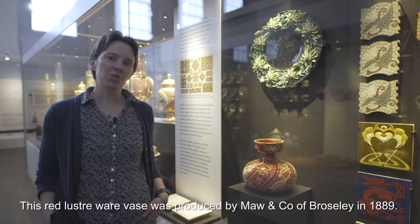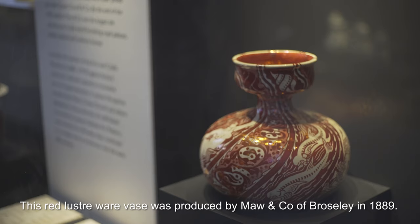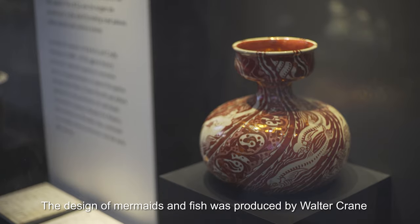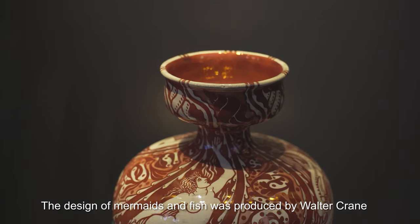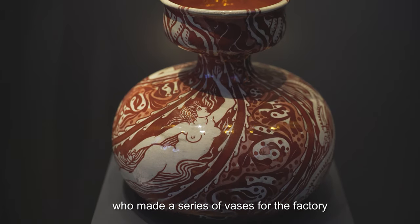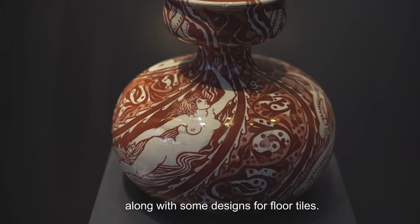This red lustreware vase was produced by Moore & Co of Broseley in 1889. The design of mermaids and fish was produced by Walter Crane, who made a series of vases for the factory along with some designs for floor tiles.